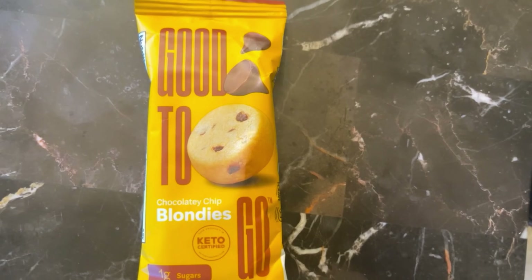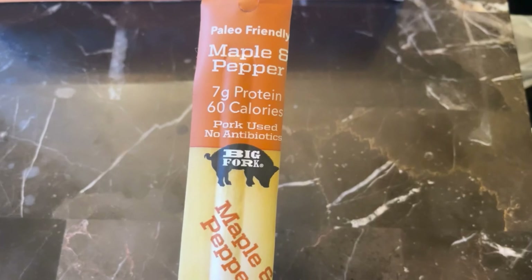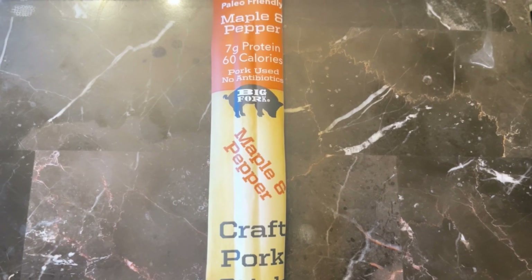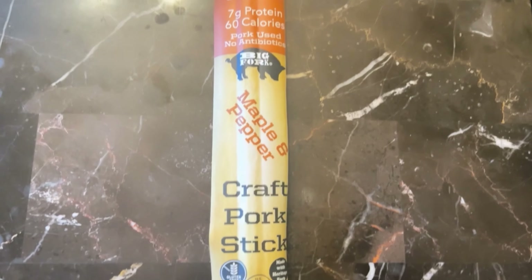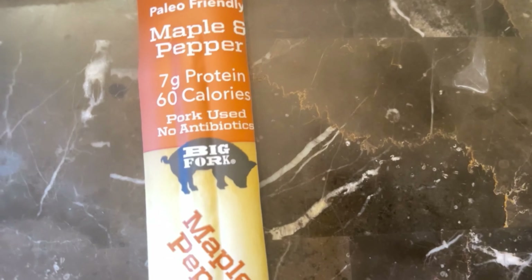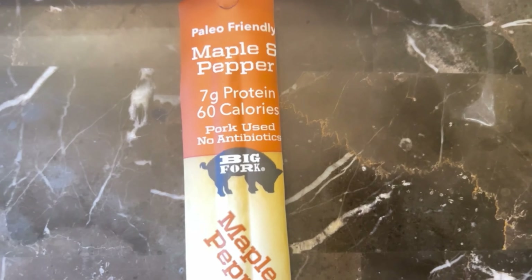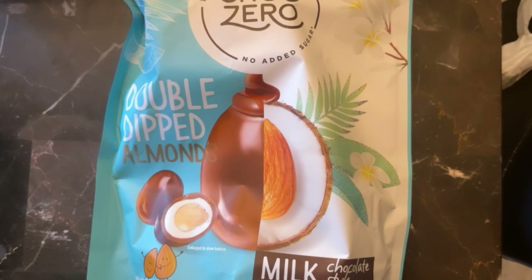Next up we have Big Forks Paleo Friendly Maple and Pepper Pork Stick. It's really giving me that 'party in my mouth' type of vibe. Maple and pepper — this pork stick has 7 grams of protein and 60 calories. I'll put the rest of the nutrition facts on screen. A maple and pepper pork stick — yes please! I'll definitely be chewing on this while doing graduate school assignments.